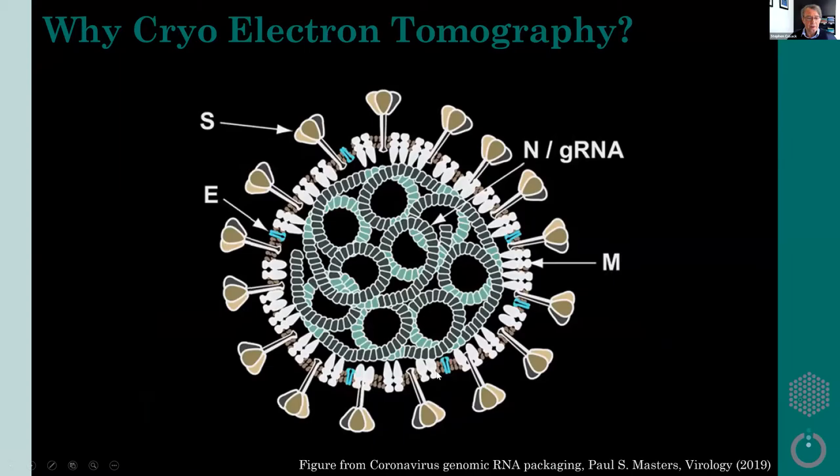At the time we started the project, the structure of the spike protein was known from single particle, but there was very little known about the whole virion. There are other proteins — envelope protein, membrane protein and nucleocapsid proteins — that were not studied at all. Cryo-electron tomography was perfect for this because, unlike high-resolution approaches, it can also offer insights into the context of the protein.